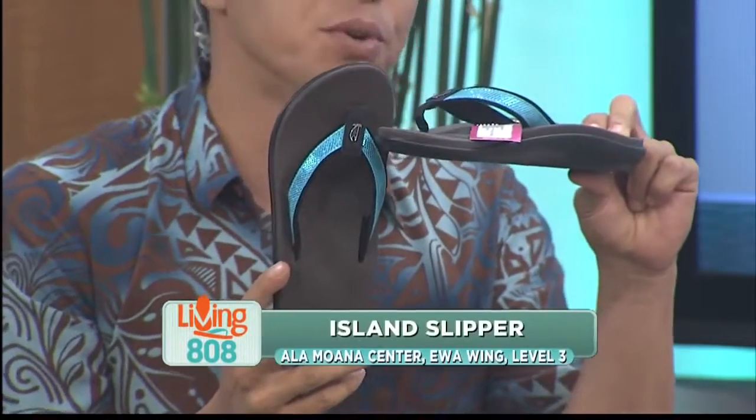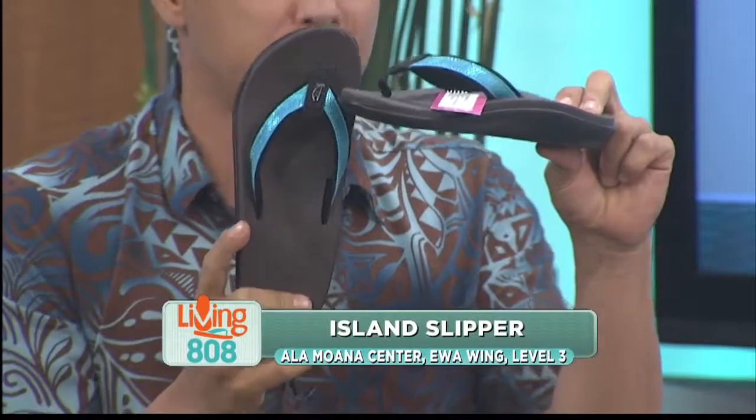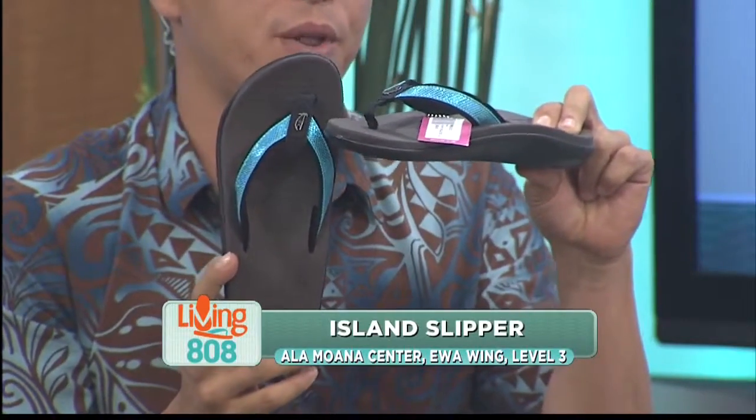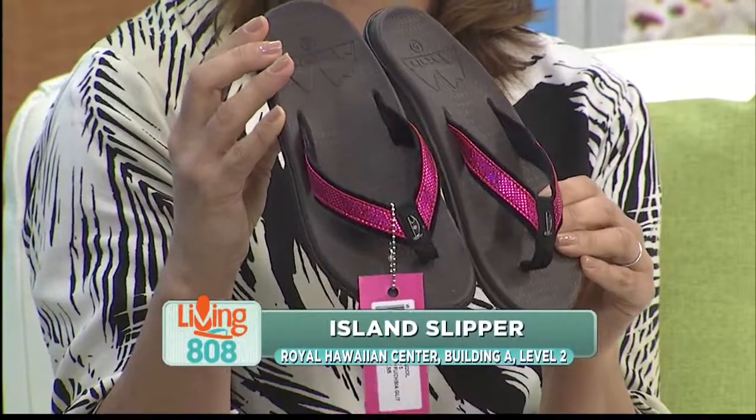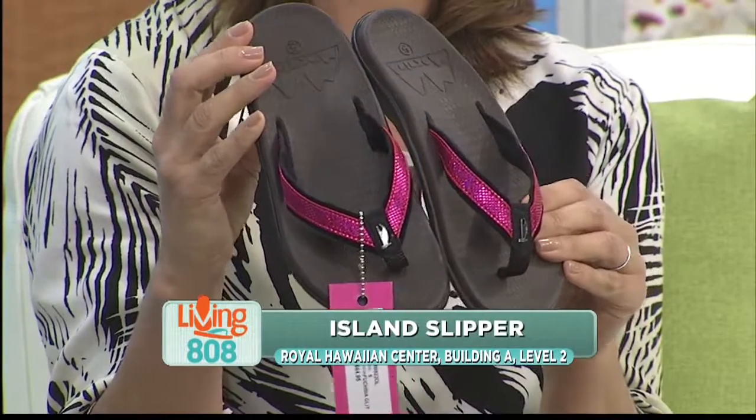You can check out their slippers over at the new Eva Wing of Ala Moana. They're great stores located on the third floor. Or, if you're in the Waikiki area, head to the Royal Hawaiian Center. That's where Island Slippers is located on the second floor.